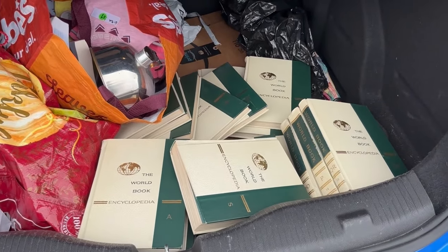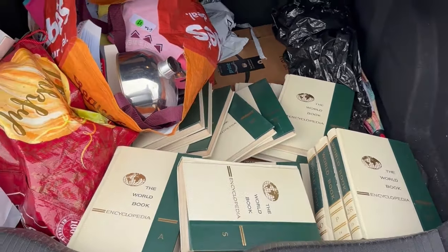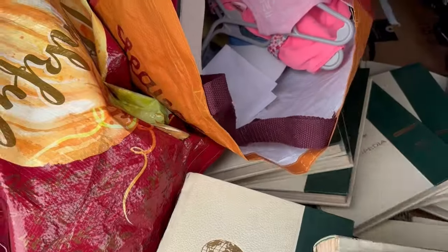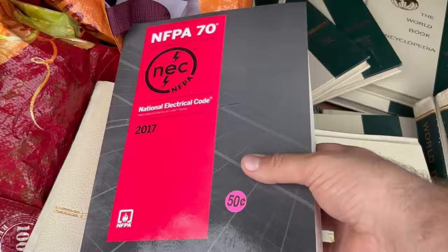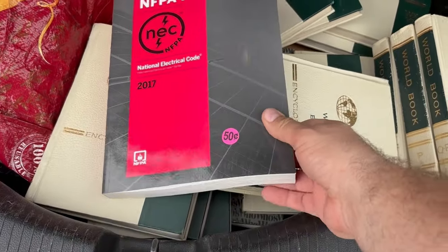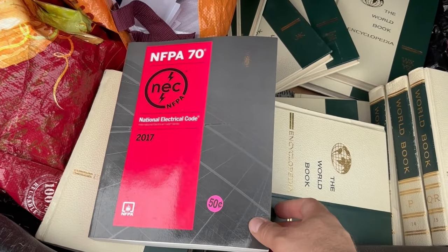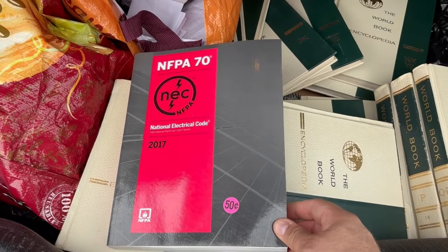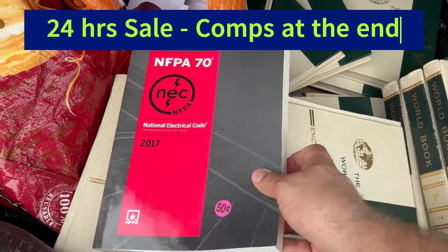Our estate sale haul this morning — we did a yard sale and an estate sale. I'll start with the yard sale, a couple highlights. I got this book for 50 cents. Scanned the barcode — it's not in the best shape, but it's okay. It's an electrical code textbook from 2017. It sells as high as $75, average about $50 to $65. Not bad for a 50 cent book.